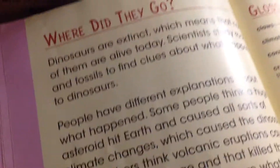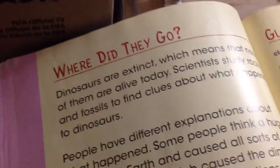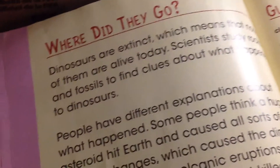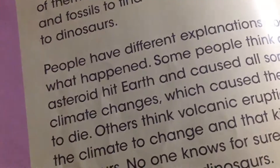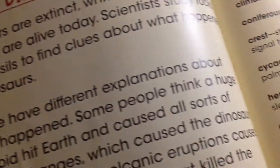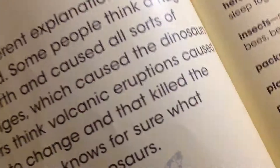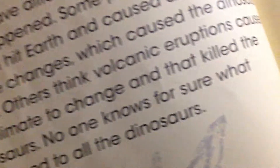Where did they go? Dinosaurs are extinct, which means that none of them are alive today. Scientists study rocks and fossils to find clues about what happened to dinosaurs. Some people think a huge asteroid hit the Earth and caused all sorts of climate changes, which caused the dinosaurs to die. Others think volcanic eruptions caused the climate to change and that killed the dinosaurs. No one knows for sure what happened to all the dinosaurs.